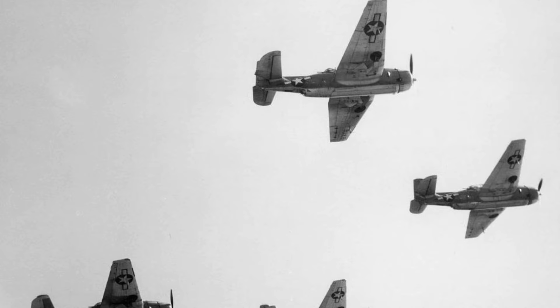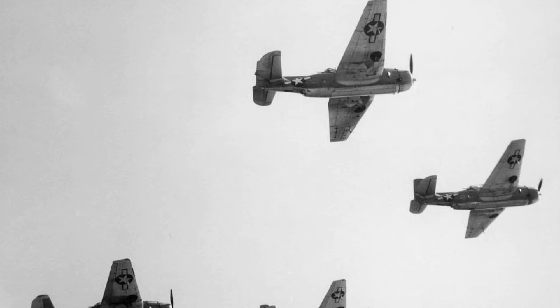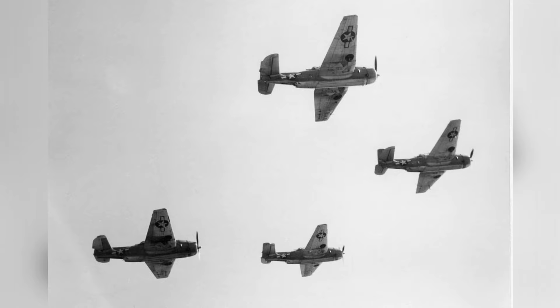A photo of TBM-1C Avengers with Torpedo Squadron 87 during a training flight from NAS Oceana, Virginia, in September–November 1944.